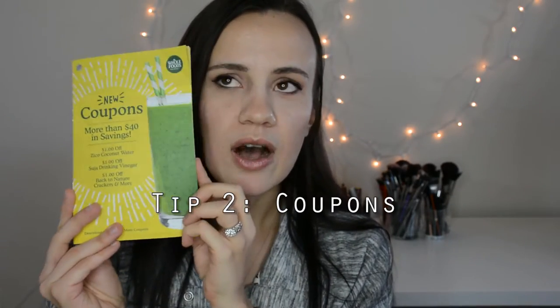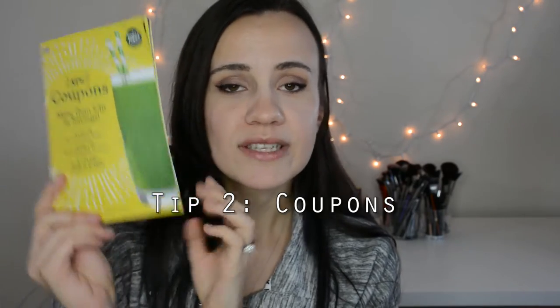Tip number two is coupons. They do accept manufactured coupons and store coupons, and you can combine them or use them separately. They have a booklet in their store that looks like this — it has everything from supplements to water to yogurts to vegan stuff. Pick up this booklet and check it out; it's in the same rack as the flyer when you enter the Whole Foods. They should have it in every store.